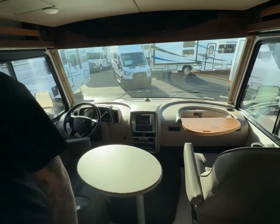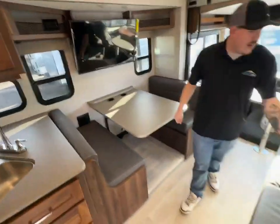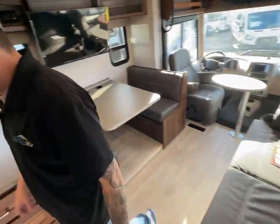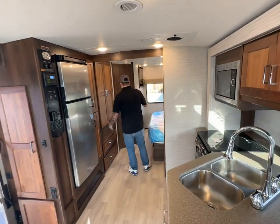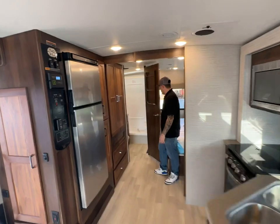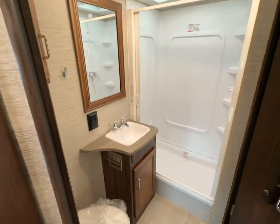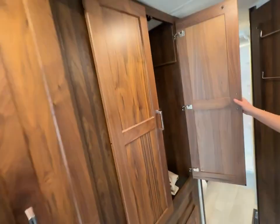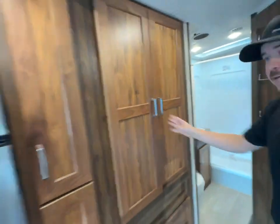Inside you have a drop-down dinette that converts into a bed, a jackknife sofa, and a king-size bed — awesome for a small floor plan. There's also a huge bathroom. Everything in this coach is made by Winnebago; you'll find a Winnebago part number on just about every cabinet door, and all the drawers are made in-house.